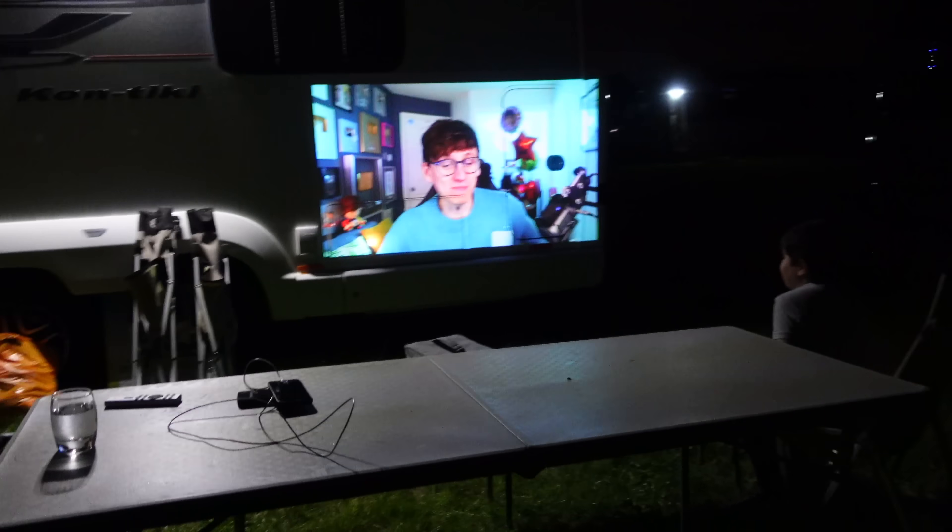They stayed back over there. I've come back with George and we've set up the projector screen. And we're watching Jack Sacks Alive! How cool is that?